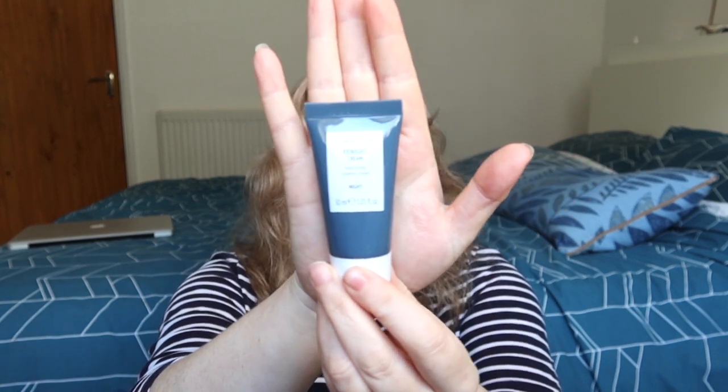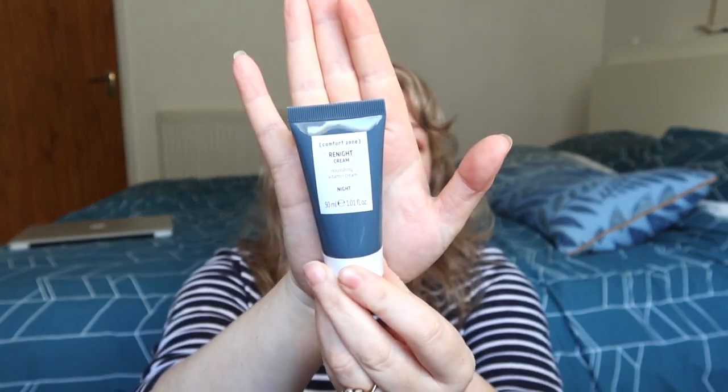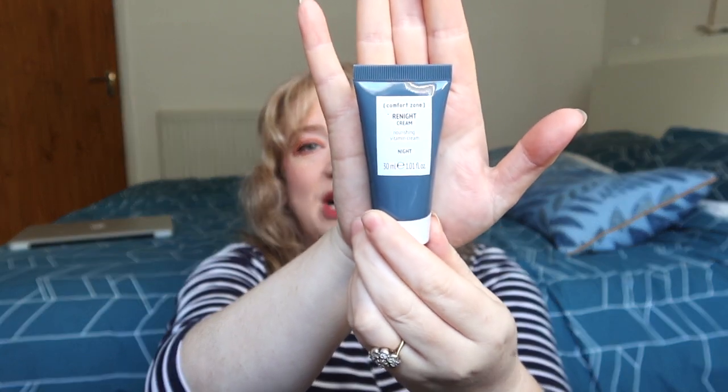Then we have Comfort Zone — this is a night cream by Comfort Zone. If you don't know Comfort Zone already, they are a very luxe, high-end spa brand. They are very expensive. This is a 30ml tube, so that's like a third of a full-size product, and the full-size product is probably around the £50 mark — it's not a cheap brand at all. I'm really looking forward to this night cream, I need it. It will always come in handy — just generous, you know.